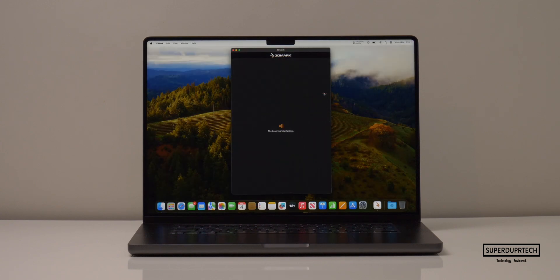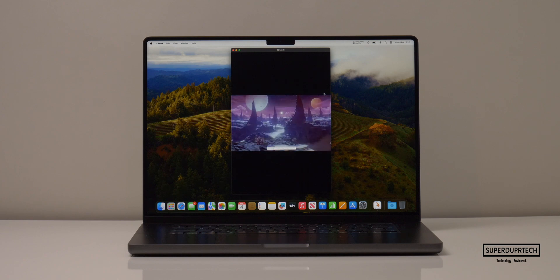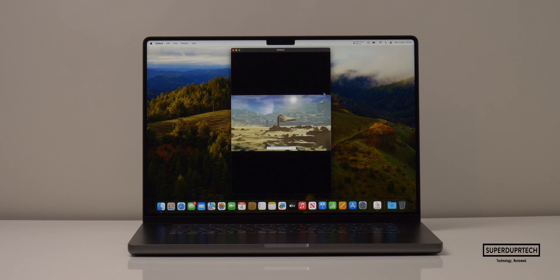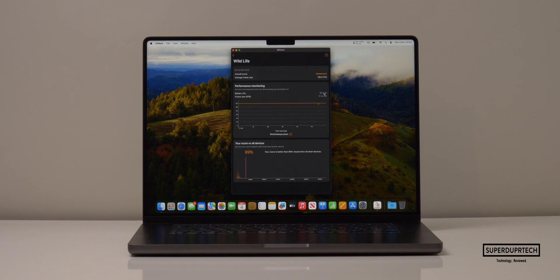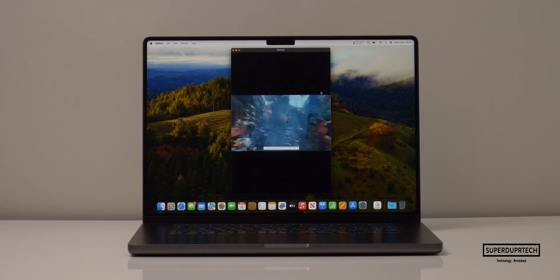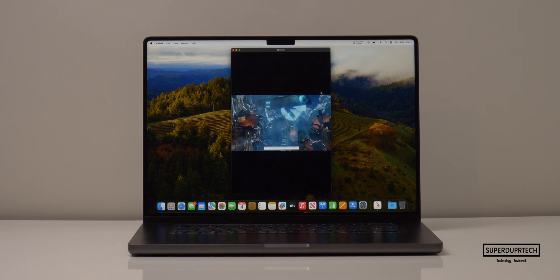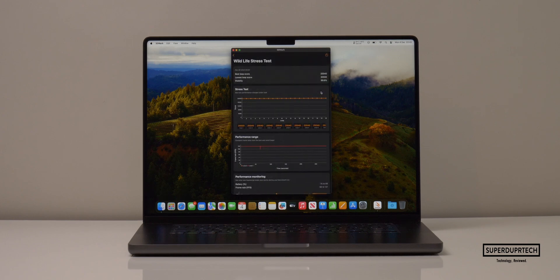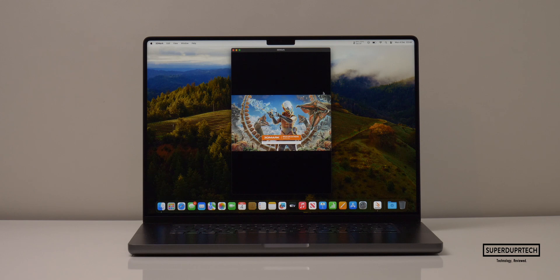I then wanted to test the GPU's performance, so I ran a number of different tests from 3DMark. Starting off with their Wildlife test, it maxed out the score and also got an average of 120 frames per second. I then ran the Wildlife Stress Test; the highest score I got was 20,040, whereas the lowest was 20,020. The decrease in performance is pretty much non-existent, which shows that the 16-inch chassis is doing quite a good job at cooling the M3 Pro chip.